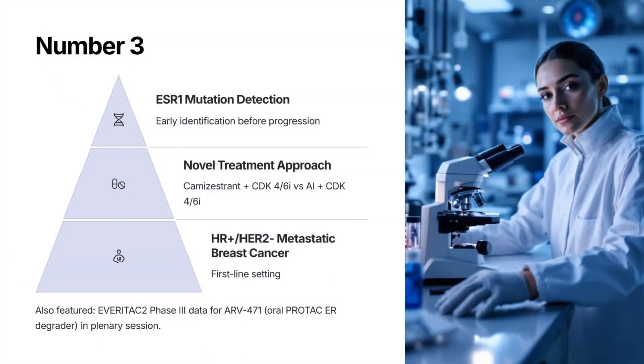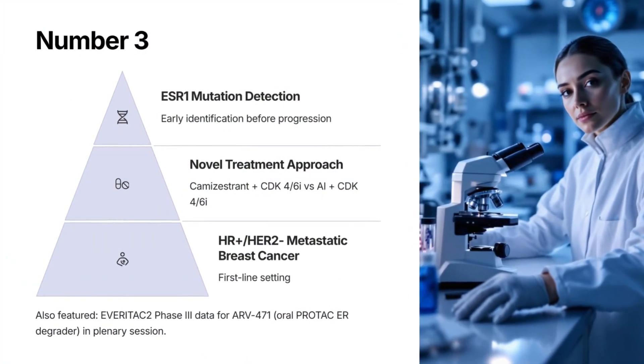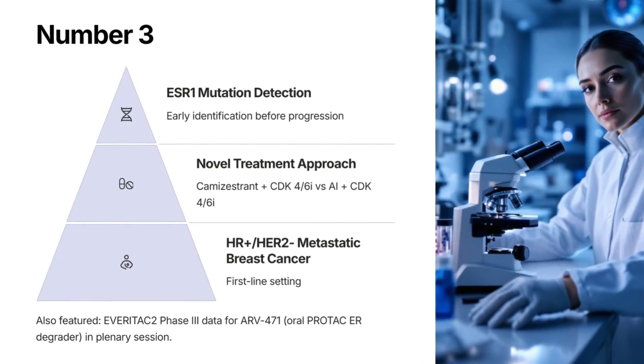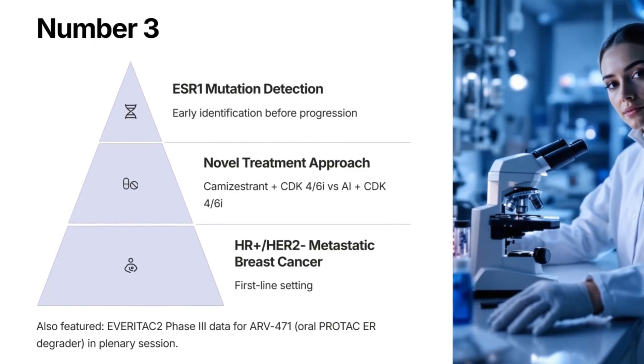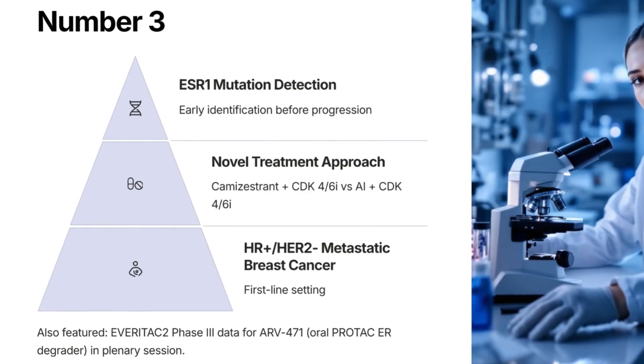At number 3: SERENA-6 Phase 3 — Camizestrant plus CDK4/6 inhibitor versus aromatase inhibitor plus CDK4/6 inhibitor in first-relapse HER2-negative patients at the time of ESR1 emergence and prior to progression in metastatic breast cancer. Also presented: EveryTAC2 Phase 3 data for ARV-471, an oral PROTAC ER degrader, in the plenary session.